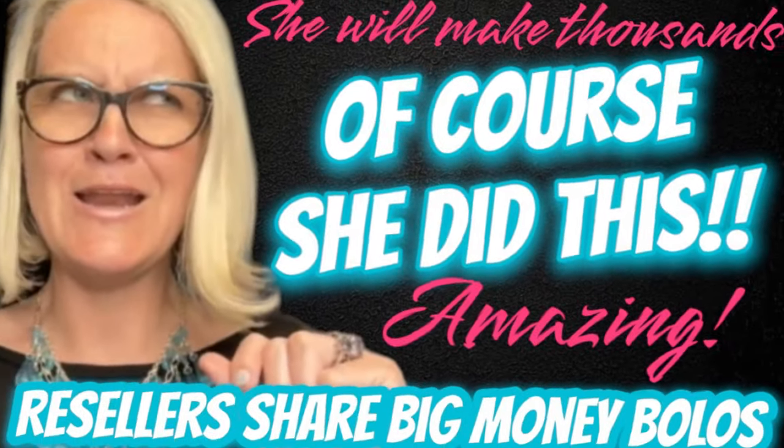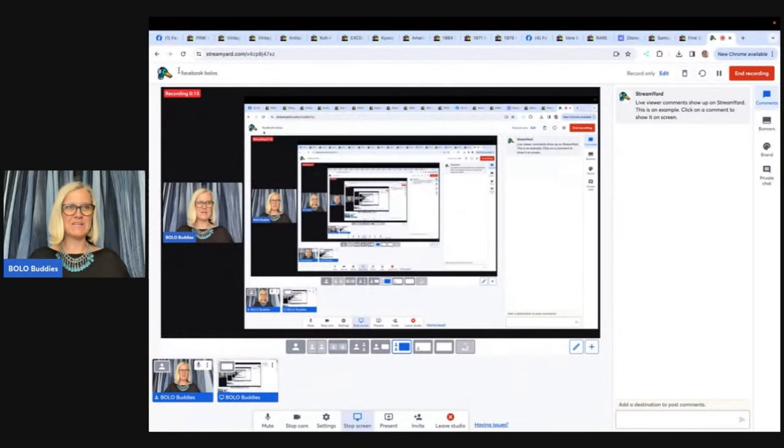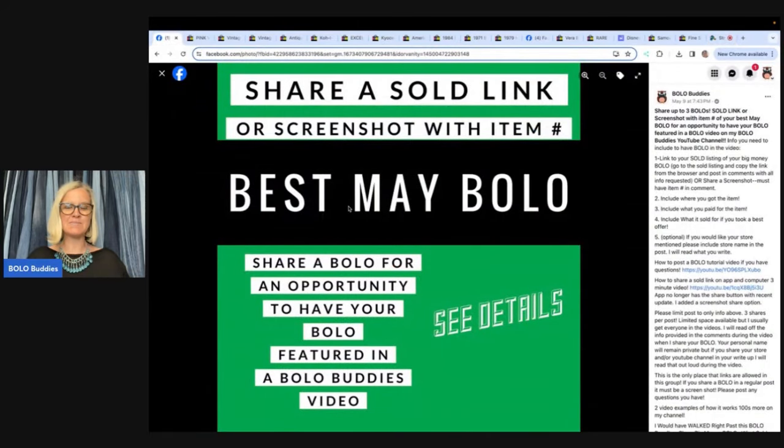Hey Bolo Buddies, thanks for watching. In this video, we're gonna talk about big money bolos — items to be on the lookout for, items you can hopefully buy low and flip for a profit. I am gonna tell you where they got it, what they paid for it, and what it sold for. In my Bolo Buddies Facebook group, I put a post at the top under the featured section and invited everyone to share their best bolo. If you'd like to share a bolo to be in next month's video, go over to the Facebook group — there's a link below under my link tree.